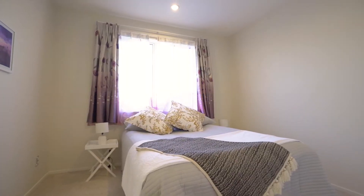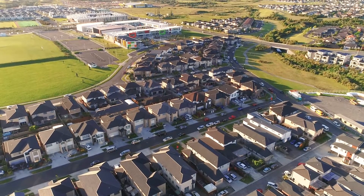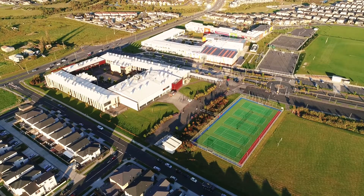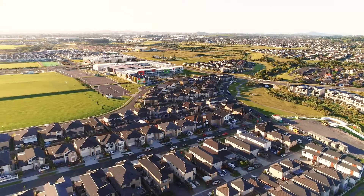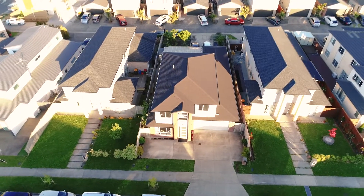Three sizable double bedrooms, one with ensuite bathroom plus an extra family bathroom. A perfect quiet position in a prestigious area, within walking distance to local schools — an unusual freehold gem offered to the discerning buyer at a very competitive price point.